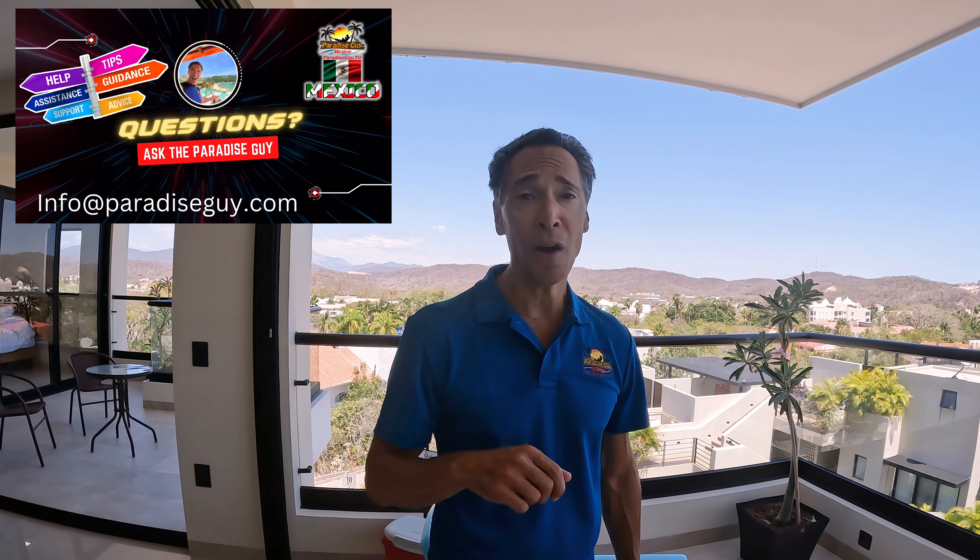Some people feel intimidated about the prospect of buying real estate in Mexico. They're worried — can I own real estate as a foreigner? What are the rules around that? What are the steps I need to take? How can I protect myself and my investment, and how can I have a great lifestyle once I do get here? I want to answer all those questions for you — obviously not going to do that here in this video. But if you contact me at info@paradiseguy.com right now, I'll send some information to you. We can hop on the phone and have a conversation or communicate via email. I look forward to hearing from you.